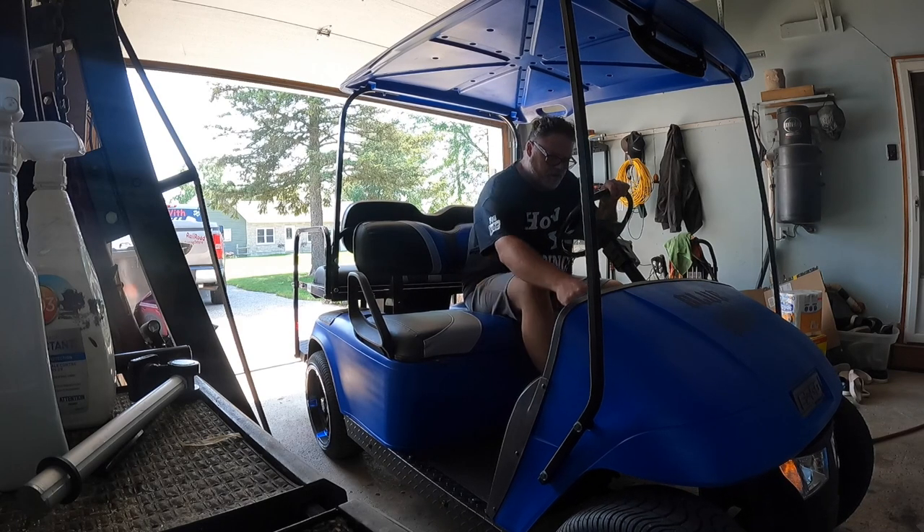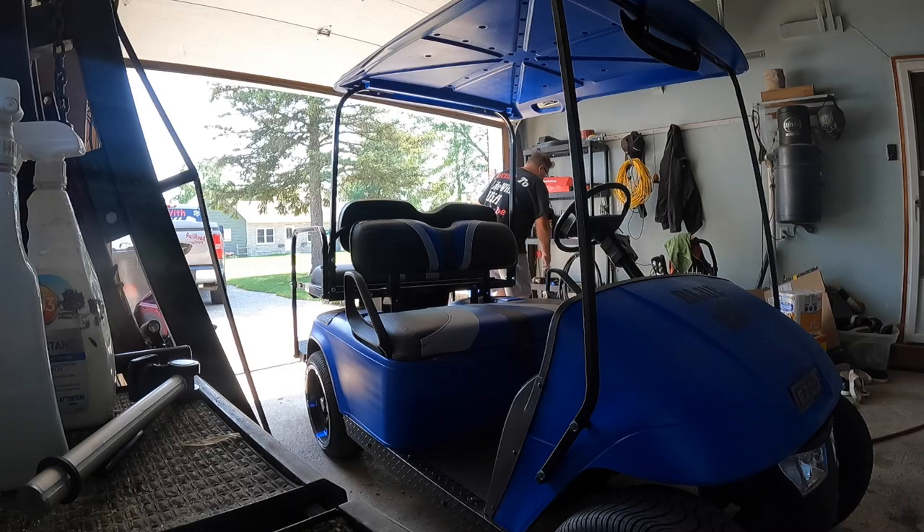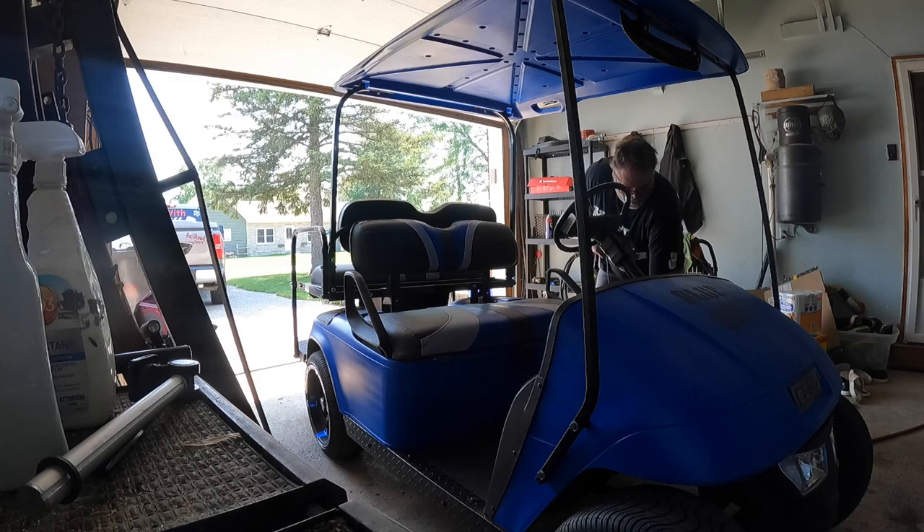Out of gear, key off, four ways off — throw the charger on. That's what we do.